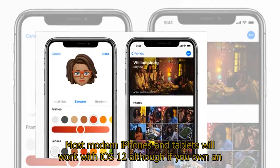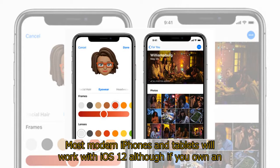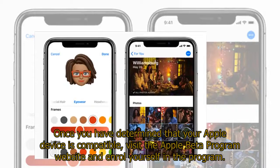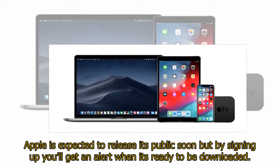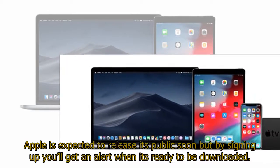Most modern iPhones and tablets will work with iOS 12, although if you own an iPhone 5, 5C, or anything older, you won't be able to test this new software. Once you have determined that your Apple device is compatible, visit the Apple beta program website and enroll yourself in the program. Apple is expected to release its public beta soon, and by signing up you'll get an alert when it's ready to be downloaded.